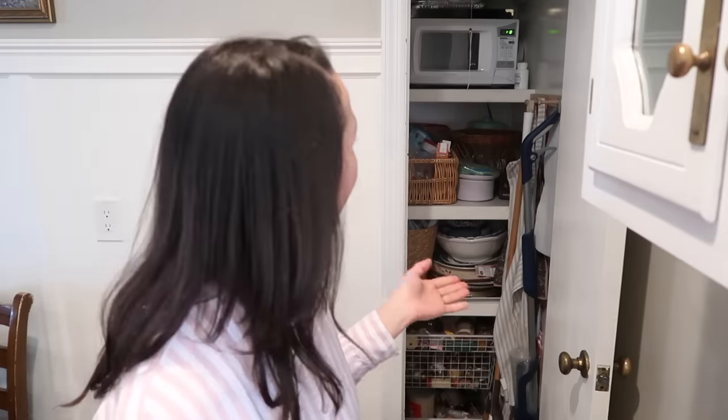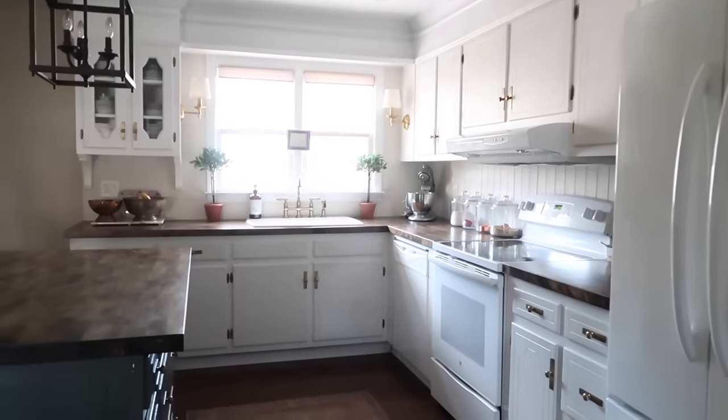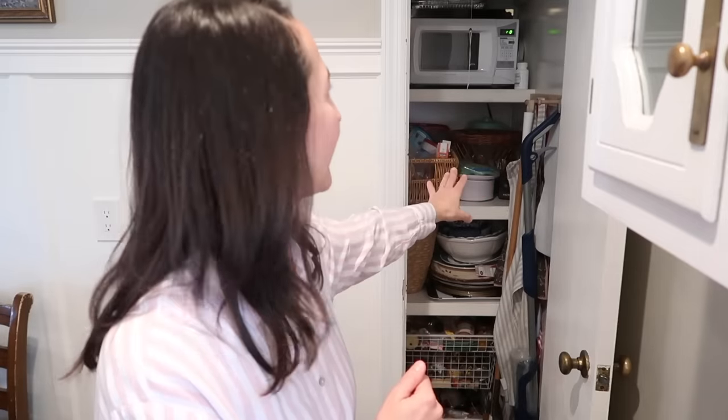I'm going to go through my pantry. It is teeny tiny. You could call it a broom closet if you want, but it actually works really well for us in our kitchen. I am so grateful for it. If we didn't have it, yeah, I would definitely miss it. So while it is kind of narrow here, width-wise, it actually does go back pretty deep.